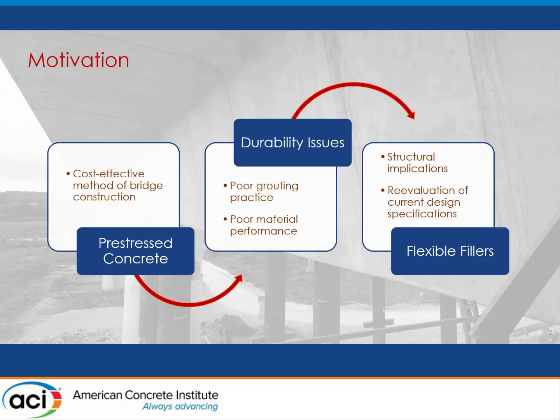This topic pertains to post-tensioning tendon bridge systems, where we have encountered durability concerns with corrosion protection systems, specifically cementitious grouts. The causes of those durability concerns can be multifold, but they exist, and so different approaches to resolving issues with cementitious grout are underway. One motivating this entire project is the idea that perhaps we need to shift to a different type of filler material for post-tensioning tendons as a form of corrosion protection.